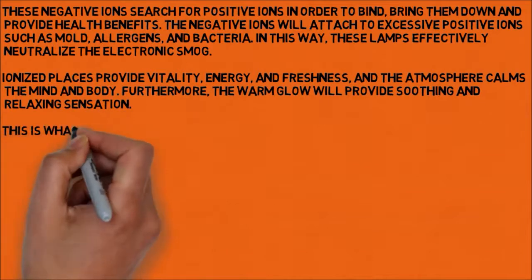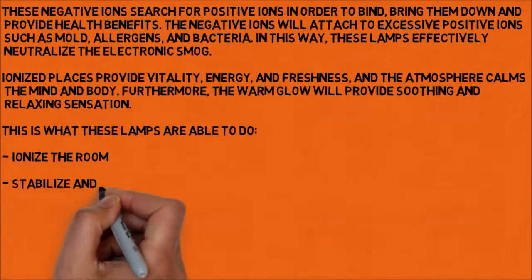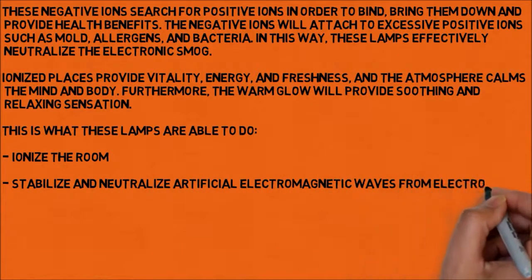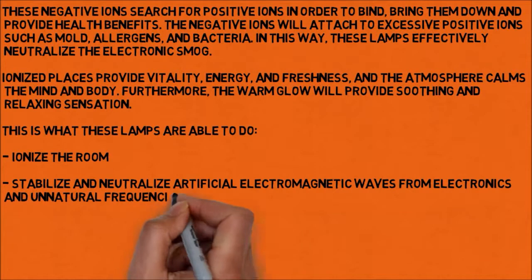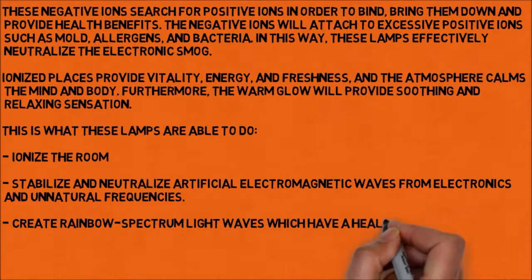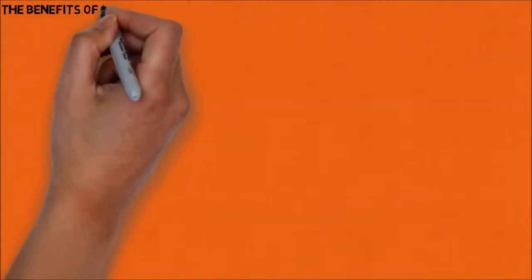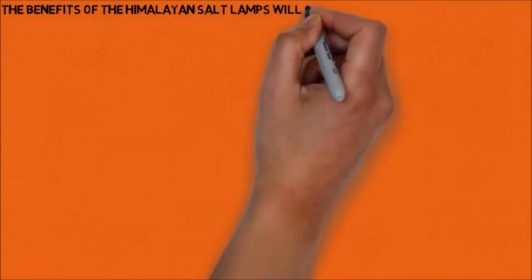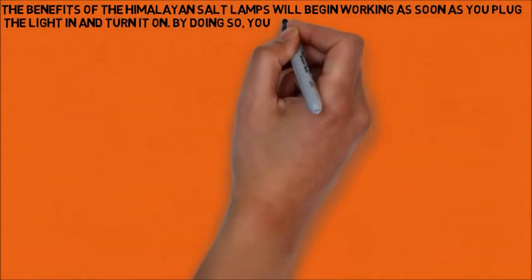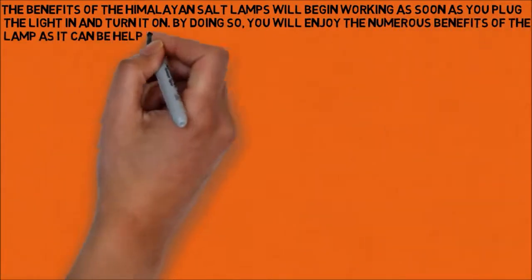This is what these lamps are able to do: ionize the room; stabilize and neutralize artificial electromagnetic waves from electronics and unnatural frequencies; create rainbow spectrum light waves which have healing and soothing properties. The benefits of the Himalayan salt lamps will begin working as soon as you plug the light in and turn it on, and by doing so, you will enjoy the numerous benefits of the lamp.